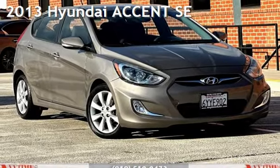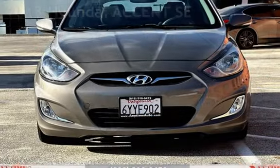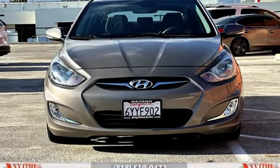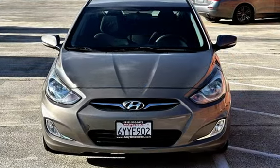Presenting a pre-owned 2013 Hyundai Accent SE. This four-door hatchback has a four-cylinder, 1.6-liter i4 engine, with front-wheel drive and an automatic transmission.